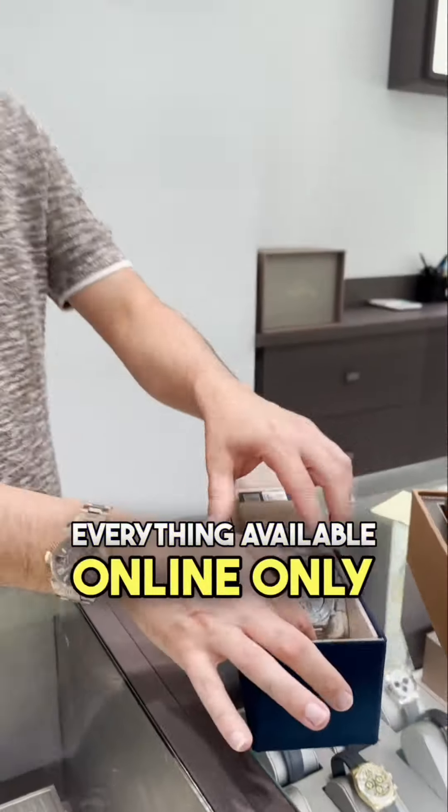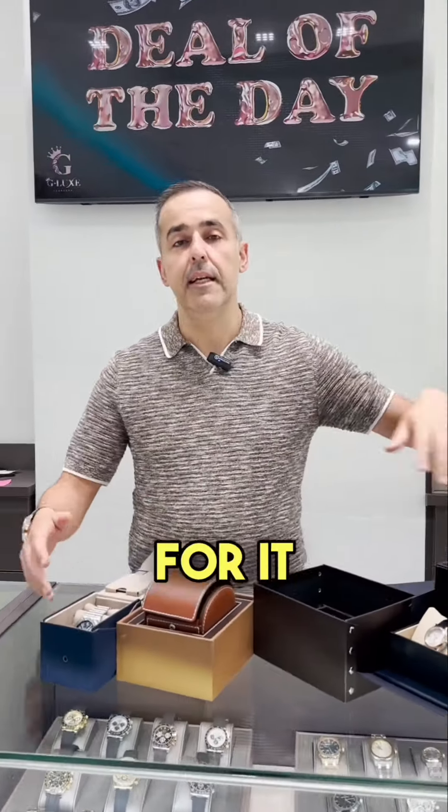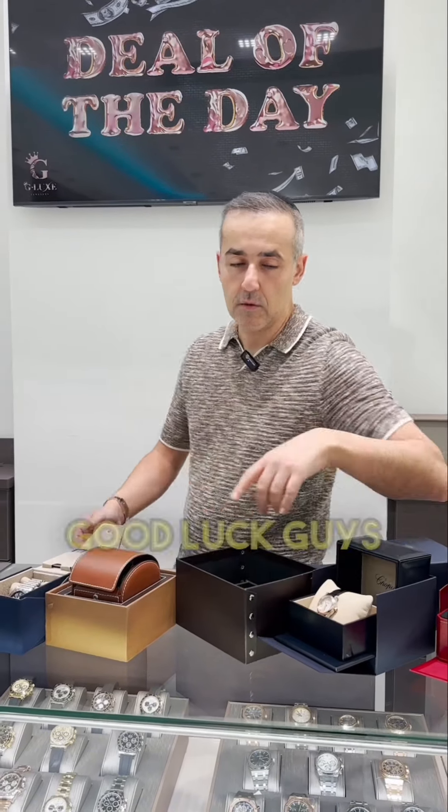Everything available online only at GLaxJewelers.com. Search bar — Deal of the Day — everything will pop up. Just pay for it. Pay today, get it tomorrow. You already know. Good luck, guys. Thank you.